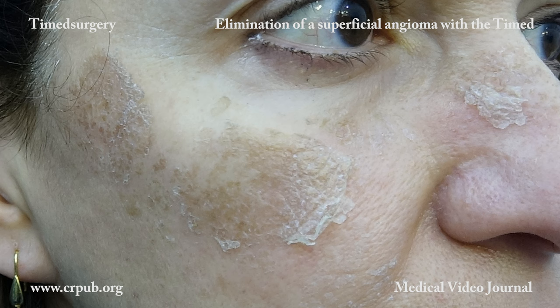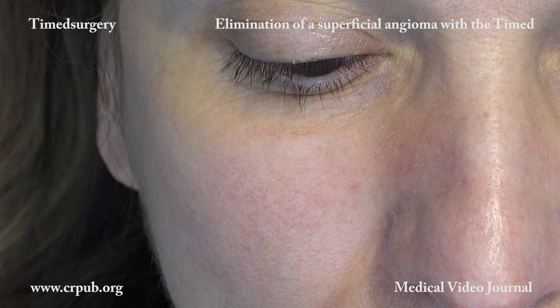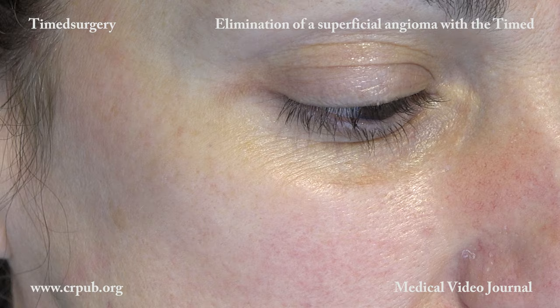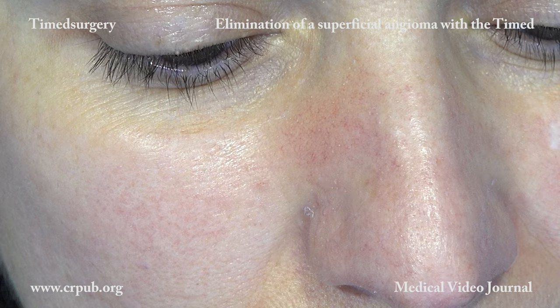The resourcing has eliminated the ectatic vessels and the hyperpigmentation of the superficial angioma. In the area where the angioma was, the skin now looks the same as that of the surrounding area. The patient will no longer have to use masking creams.